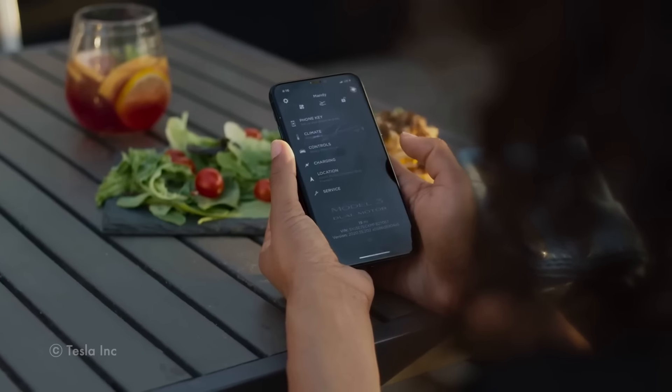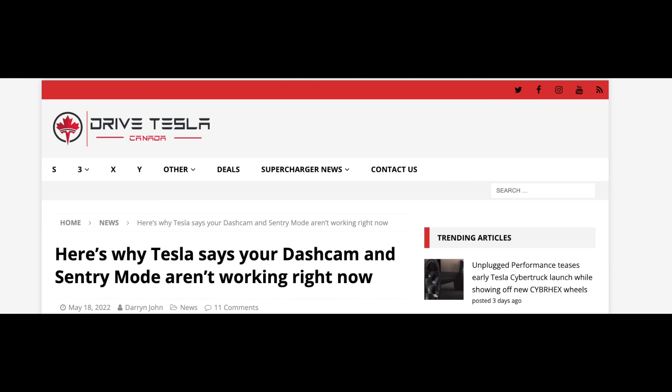Since the dashcam and sentry are not isolated from other systems, the chances of these breaking are extremely high, especially when a new update is released. A recent update sometime in May earlier this year did exactly that, and basically bricked dashcam and sentry features for most Model Y and Model 3 cars. Having a false sense of security is worse than not having any security at all. A separate dashcam with its own independent memory gives you a great deal of redundancy.